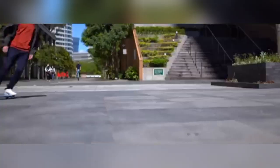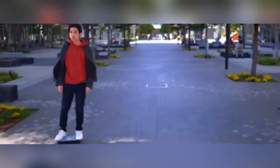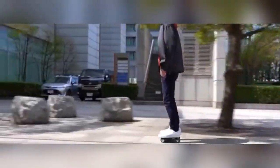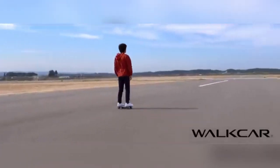The Walk Car by Coco Motors is a groundbreaking portable transportation device designed to fit into busy urban lifestyles. Weighing only 2.9 kilograms and about the size of a laptop, this ultra-lightweight electric vehicle is ideal for short commutes, allowing users to zip through city streets with ease. The Walk Car reaches speeds of up to 16 kilometers per hour, offering a convenient and eco-friendly way to tackle the last mile between destinations. With a range of approximately seven kilometers, it provides just enough power for brief trips.